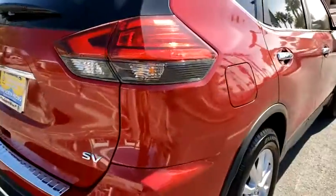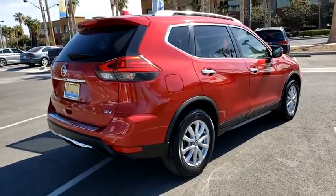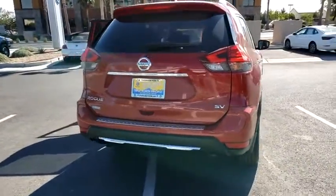Traction control, Bluetooth, dual airbags, power steering, four-wheel disc brakes, center armrest, rear window defroster, power windows, electronic stability control, CD player.